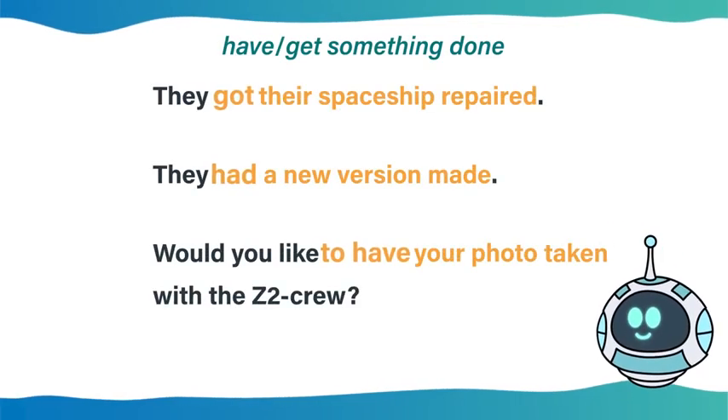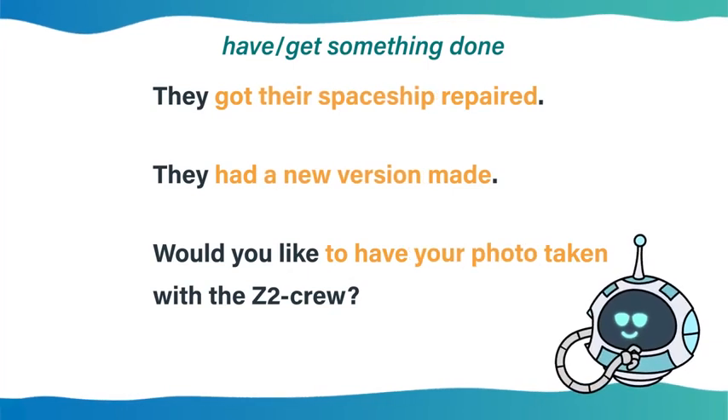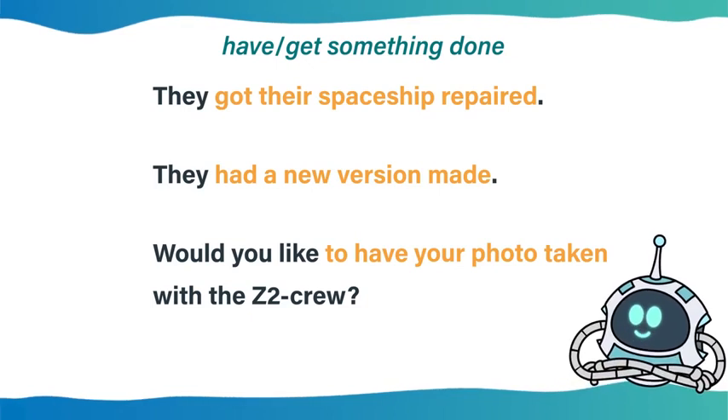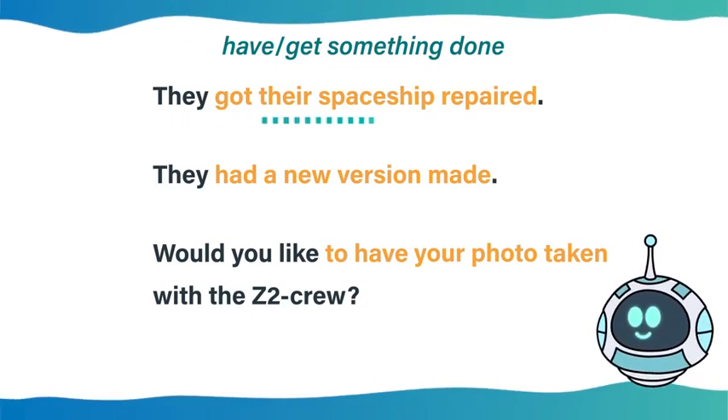We use 'have' or 'get' plus object plus past participle to talk about an action that someone else does for us, especially when we are talking about professional services. For example: 'They got their spaceship repaired.' 'They had a new version made.' 'Would you like to have your photo taken with the Z-2 crew?'